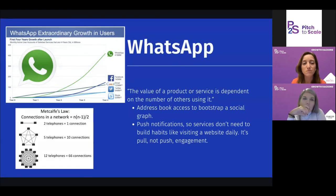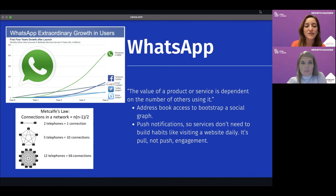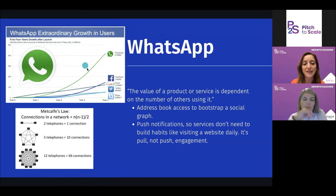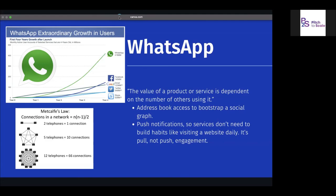For WhatsApp, there's a law called Metcalfe's Law — it values the network. If you're building something that can become a network, get the benefit of that network effect. Two telephones is one connection; five telephones is 10 connections; 12 telephones is 66 connections. The number of connections equals N times N-minus-1 divided by 2 — the growth is exponential. That's what happened with WhatsApp. If you can build a network that works well, you can see exponential growth over time.